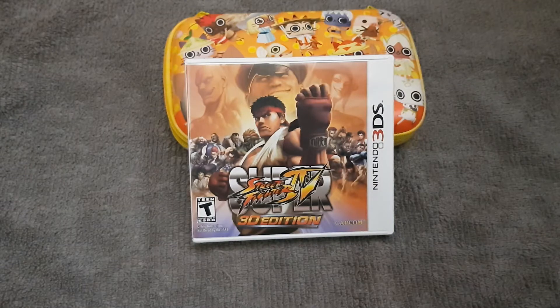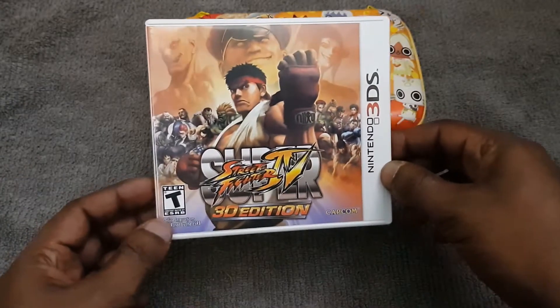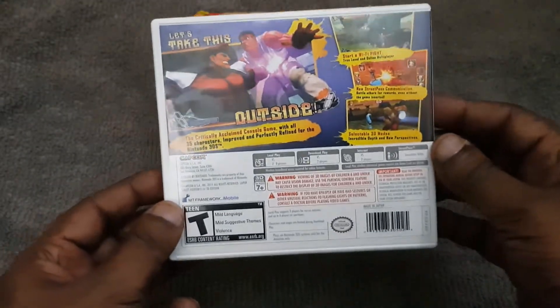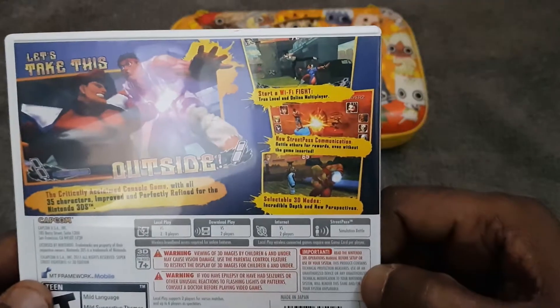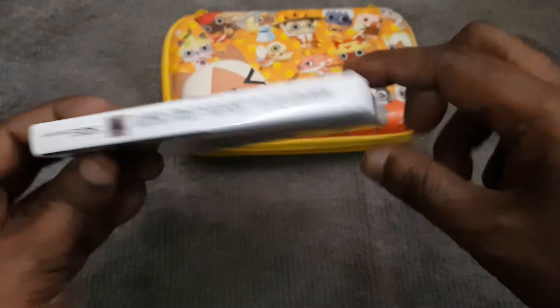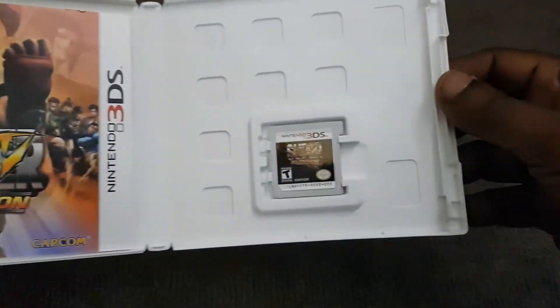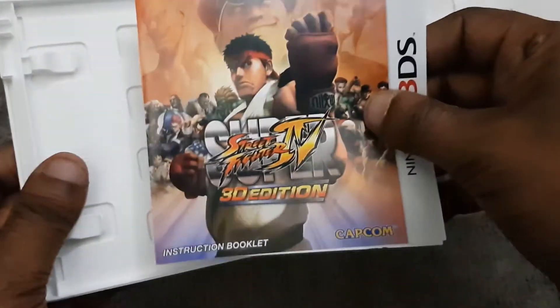This is how the box looks, the back with all the screenshots, and this side. This is the cartridge, and we have the instruction booklet.